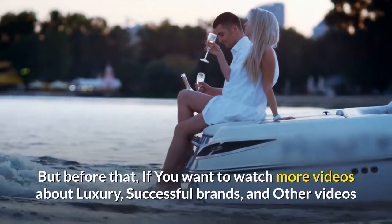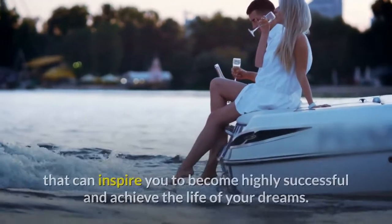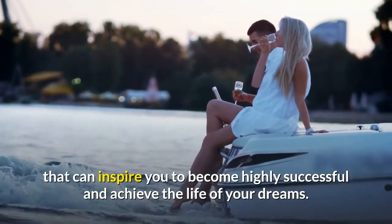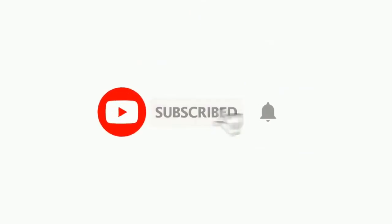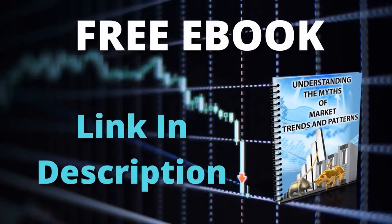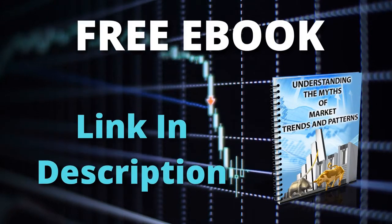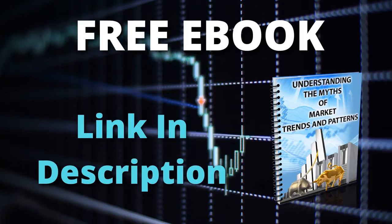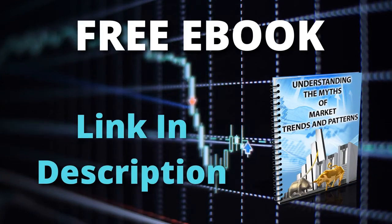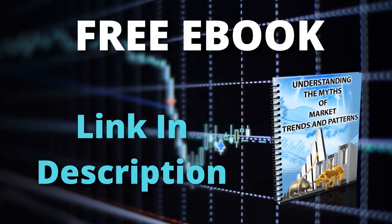But before that, if you want to watch more videos about luxury, successful brands, and other videos that can inspire you to become highly successful and achieve the life of your dreams, subscribe to my channel and tick that notification bell. And if you would like to find out which Forex pair and timeframe is best to trade, you can download my free ebook by clicking the first link in the description below this video.